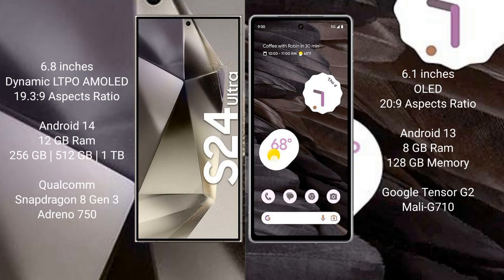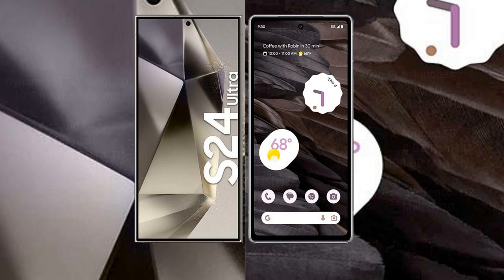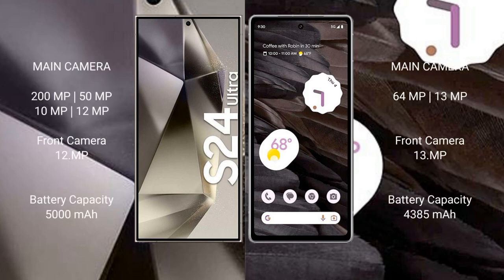Samsung Galaxy S24 Ultra features a Qualcomm Snapdragon 8 Gen 3 processor and Adreno 750 GPU. Google Pixel 7A comes with 8GB RAM and 128GB internal storage, Google Tensor G2 processor, and Mali-G710 GPU.